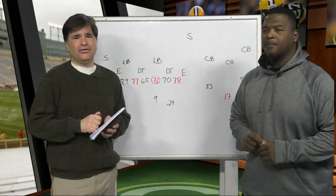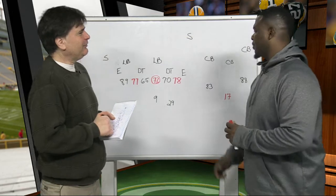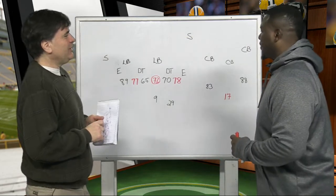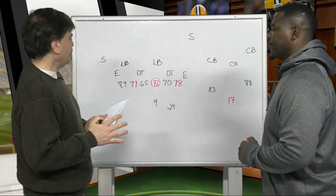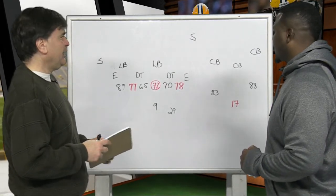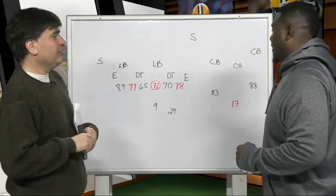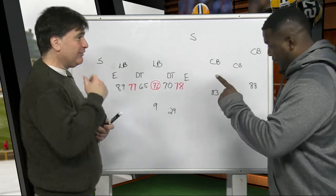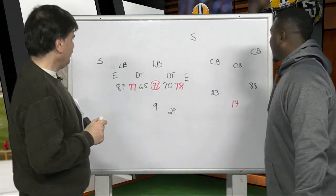Welcome to X's and O's with Leroy Butler. We are going to look at one of the best blocked runs I've ever seen, and this is really exemplary of how the Cowboys run the football. You could call this a Bill Callahan special — Bill Callahan was the former Wisconsin offensive line coach, and boy, he can design some plays.